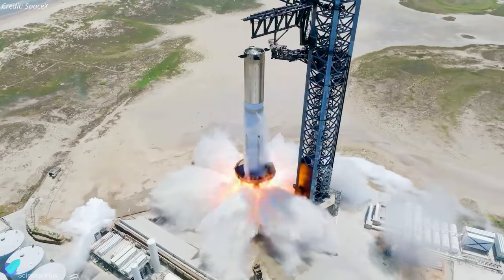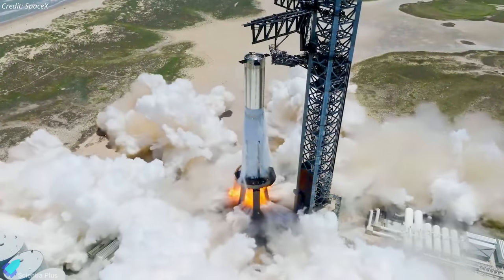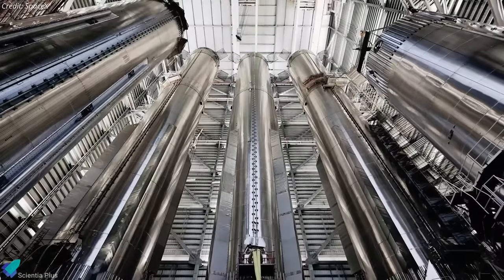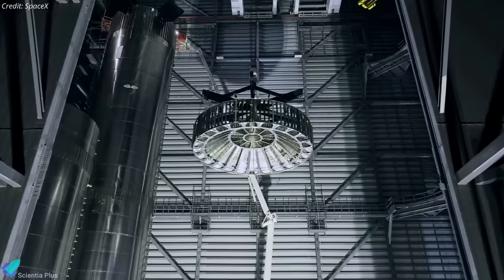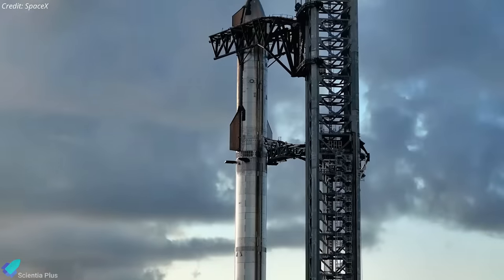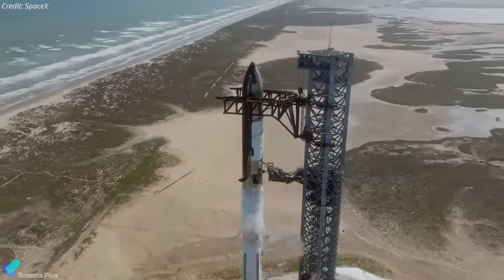Static fire tests are carried out to make sure the plumbing, valves, ignition systems, and engines of the booster are operating as intended before an actual launch. Booster 11 will return to the build site next week for final preparations ahead of the wet dress rehearsal. The team will conduct a thorough inspection of the vehicle's plumbing and electrical systems and install the hot stage ring in the coming days. Once both Booster 11 and Ship 29 are ready for the wet dress rehearsal, they will return to the launch site for their final pre-launch test. A successful wet dress rehearsal will set the stage for the fourth integrated flight test.